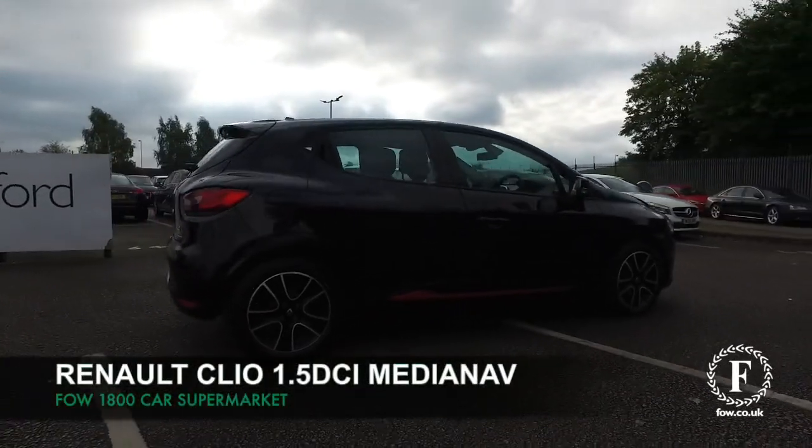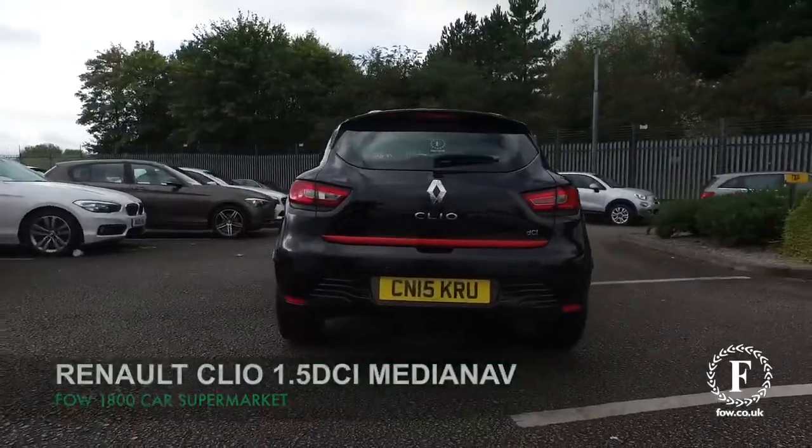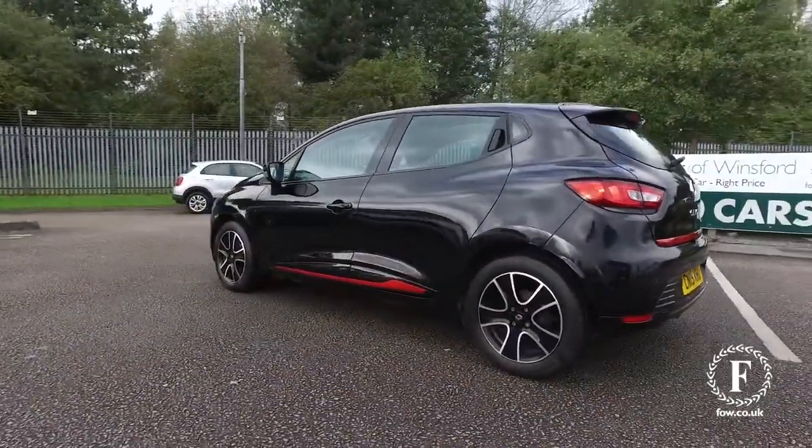The Renault Clio is guaranteed to put a smile on your face. This has a great spec and is superb to drive, with a 1.5 diesel engine.